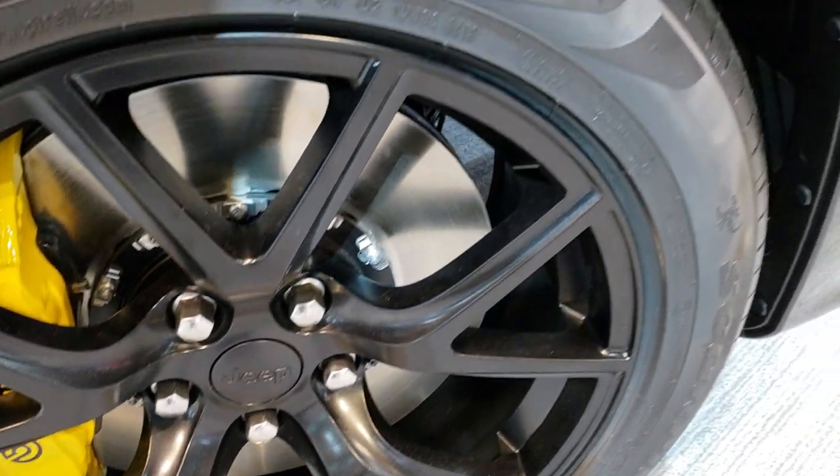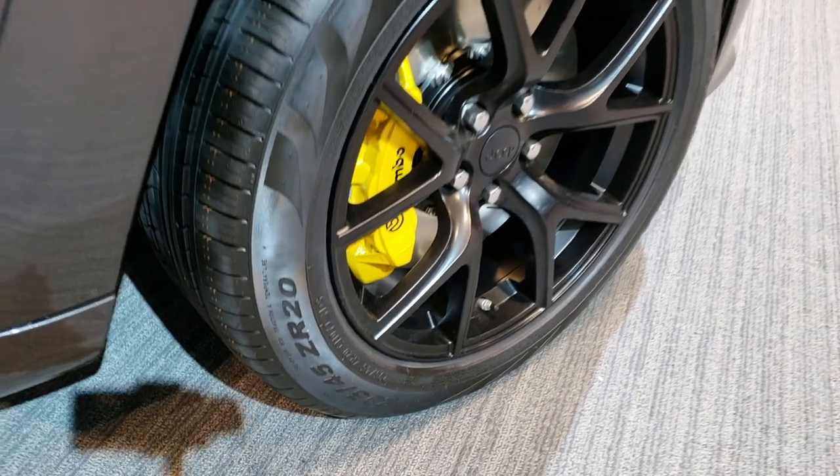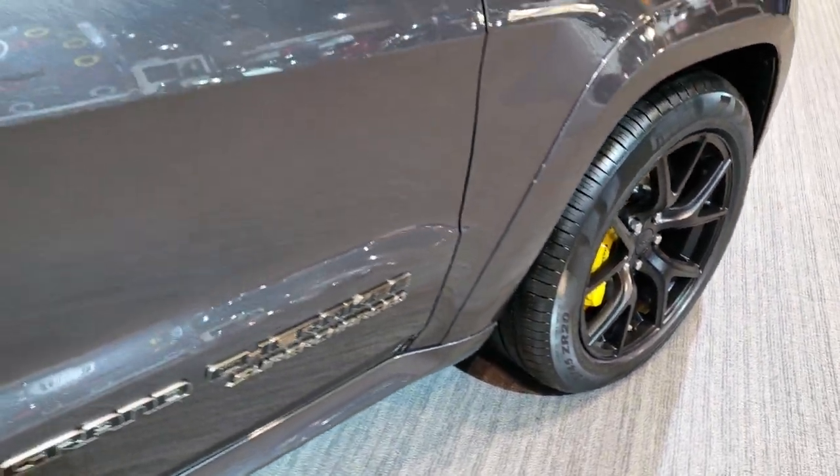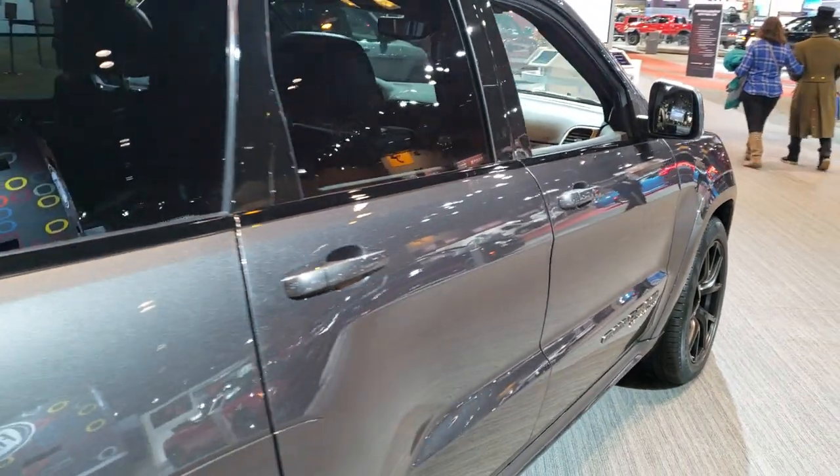You got these slotted rotors, Pirelli Scorpion Zero 285/45 ZR20 tires on here, and we're going to close this up as they are turning the lights off on me.